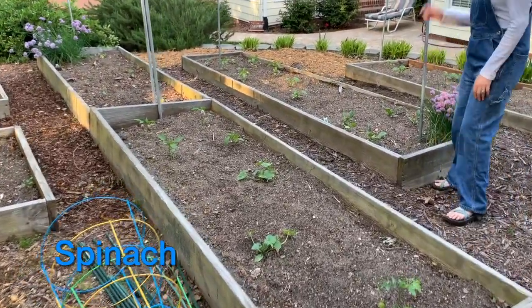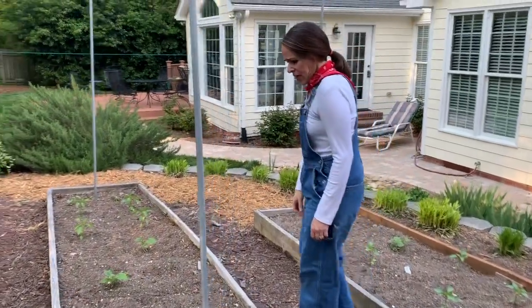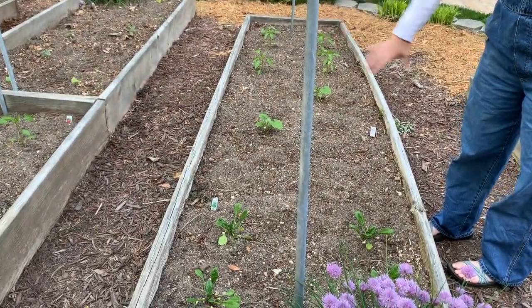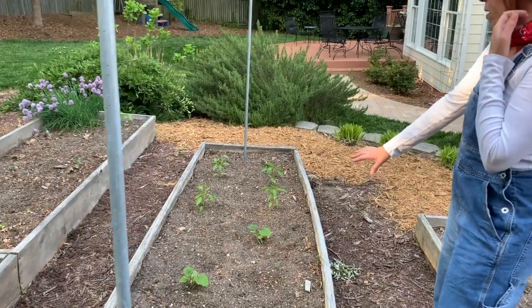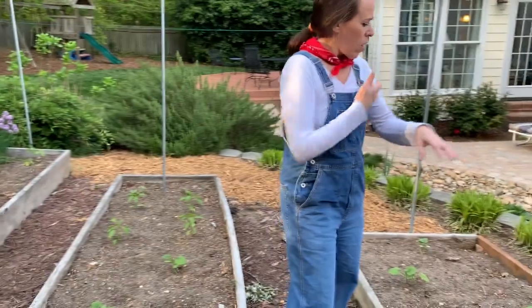Over here I have some spinach. In this little space I've planted some lettuce seeds — romaine and another kind of head lettuce, I can't remember which one. Cucumbers, peppers, more squash, more peppers.